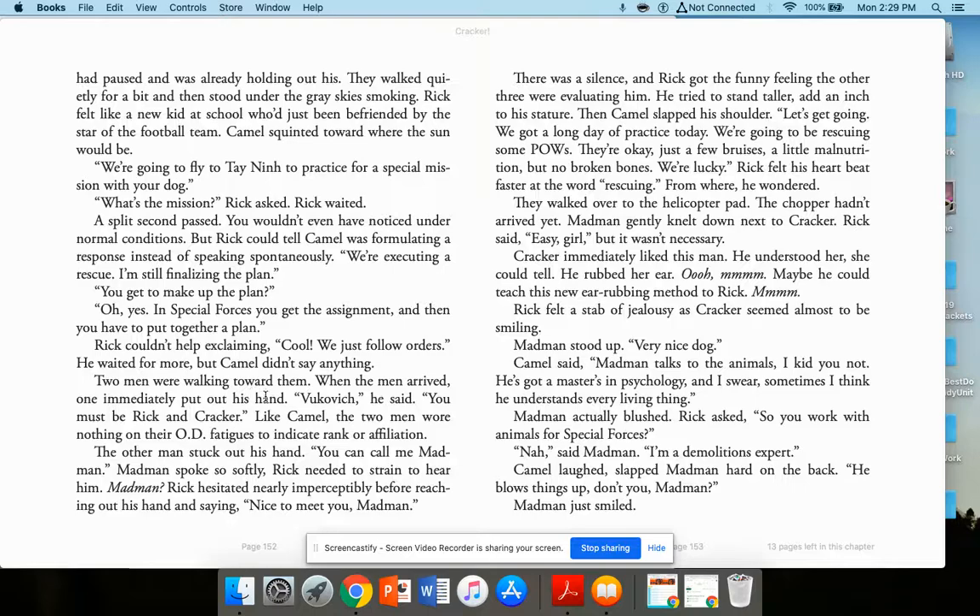Two men walked toward them. One immediately put out a hand: 'Wilcovich. You must be Rick and Cracker.' Like Camel, the two men wore nothing to indicate rank or affiliation. The other man stuck out his hand: 'You can call me Madman.' Madman spoke so softly Rick had to strain to hear him. There was a silence and Rick got the funny feeling the other three were evaluating him. He tried to stand taller. Then Camel slapped his shoulder: 'Let's get going. We got a long day of practice today. We're going to be rescuing some POWs — prisoners of war.'